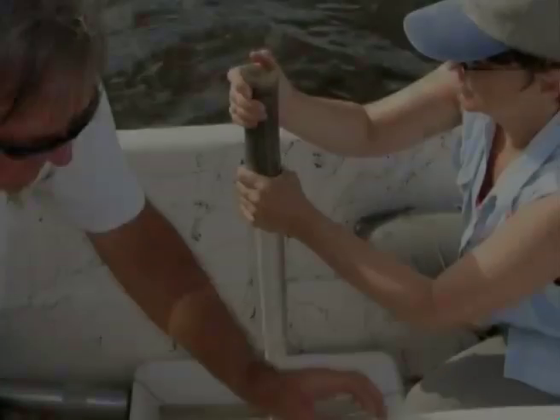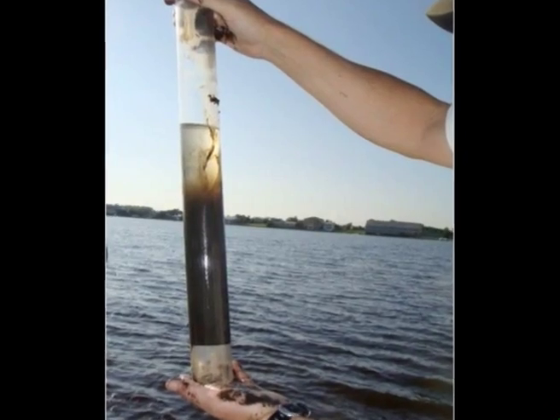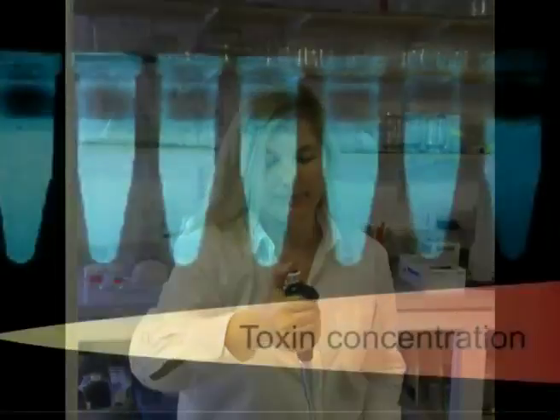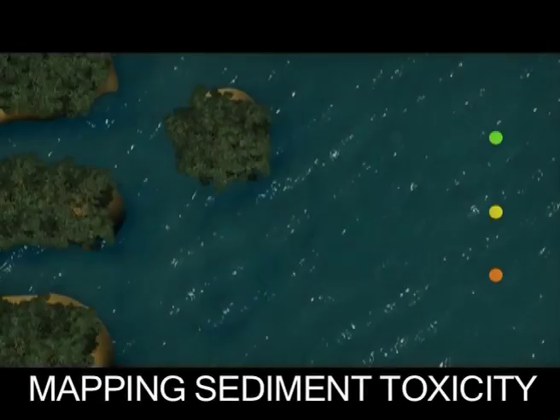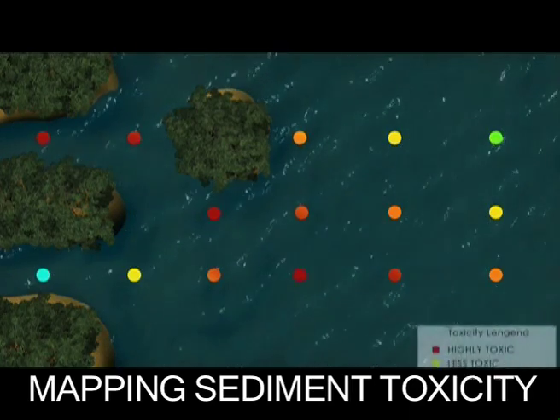First, we collect sediment samples throughout our study area. Then we take the sample to the lab and see how the sediment affects the light output of bioluminescent bacteria. Sediments with no toxicity do not affect the bacteria, so they strongly emit light. Toxic sediments inhibit bioluminescence, so these samples emit little or no light.